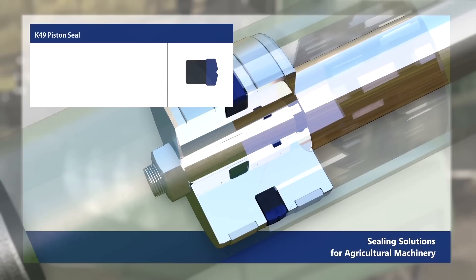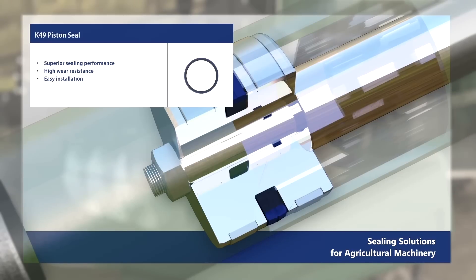The K49 piston seal offers superior sealing performance, high wear resistance, and easy installation. Both the K33 and K49 are designed according to ISO standards.